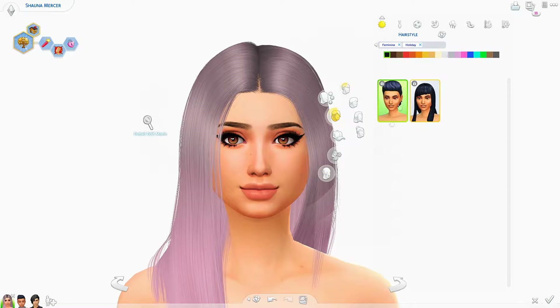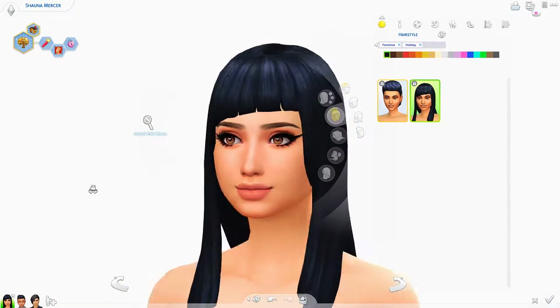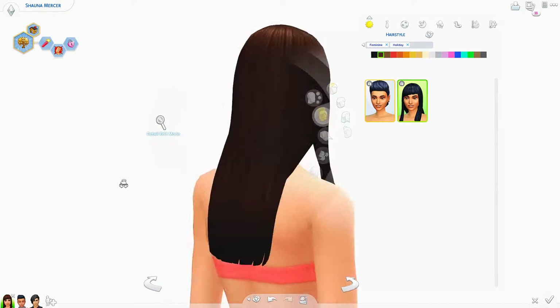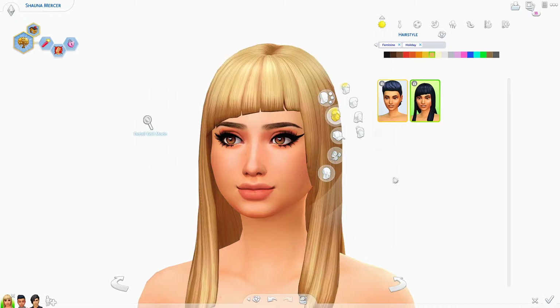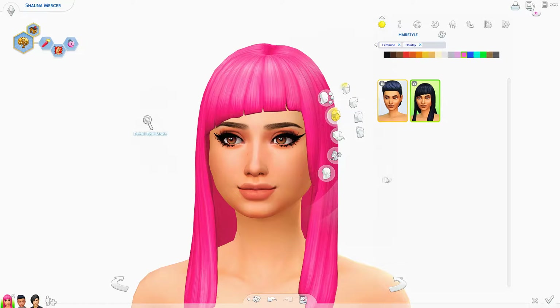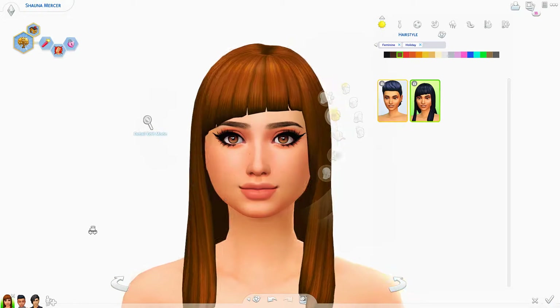They also added new female hair. I believe we had one of these already — yeah, we had this one. So it's this new one, and it's cute. It kind of reminds me of Vanessa, you know how she has the off-center balanced hair. It's super cute, though I'm probably never gonna use it because I always use CC hair. I can never go back to game hair — I just think the colors are too bright.